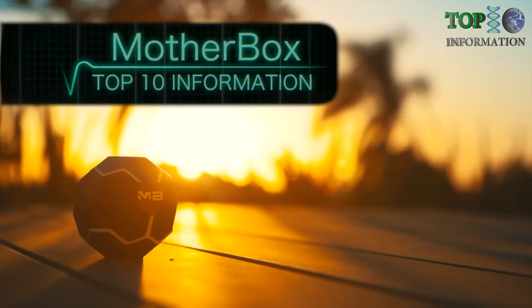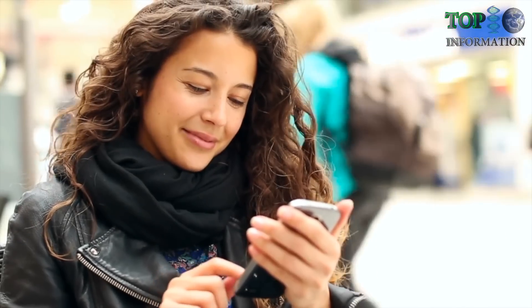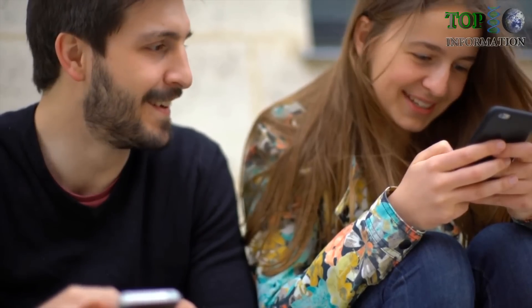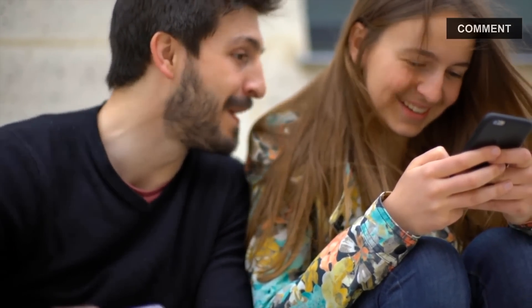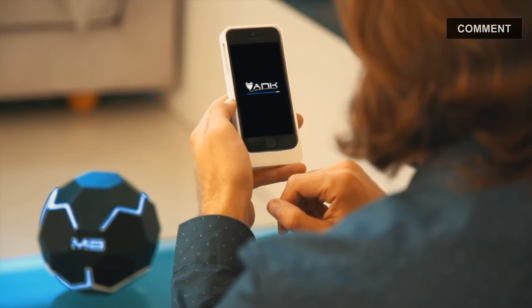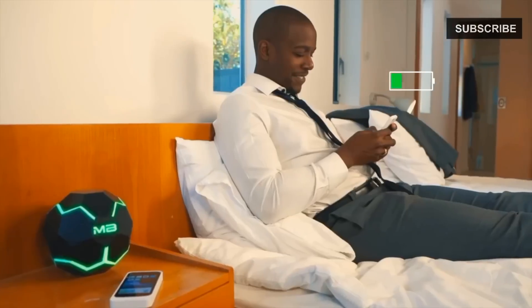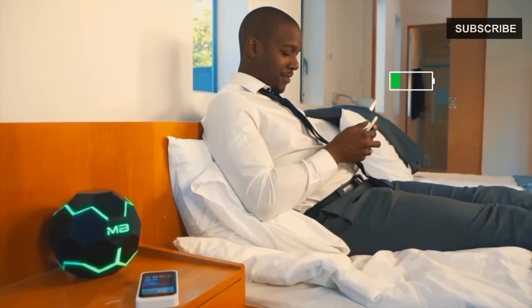Introducing the MotherBox, the first and only wireless charger that babysits your phone for you. It provides power on demand, so you always stay plugged in no matter where you go or how your devices move. Setup is fast and simple — download the app and connect to your MotherBox. Experience real wireless charging. The MotherBox Mini keeps you charged on the go, and the MotherBox can keep your devices powered while you relax at home. We've been developing this technology for three years and can't wait to share it with you. Be the first to experience the MotherBox, so you never have to worry about charging your devices again.